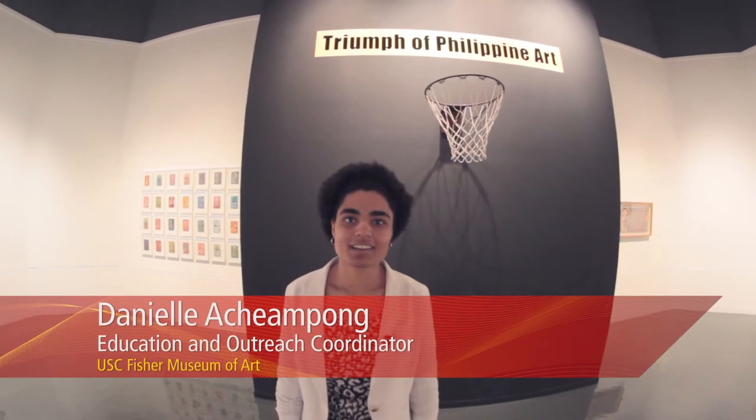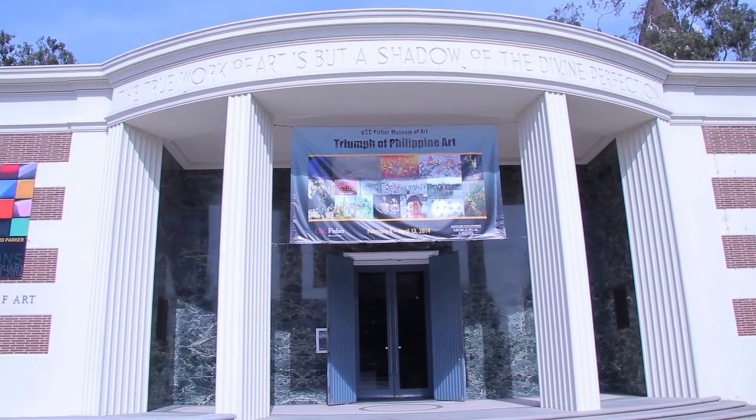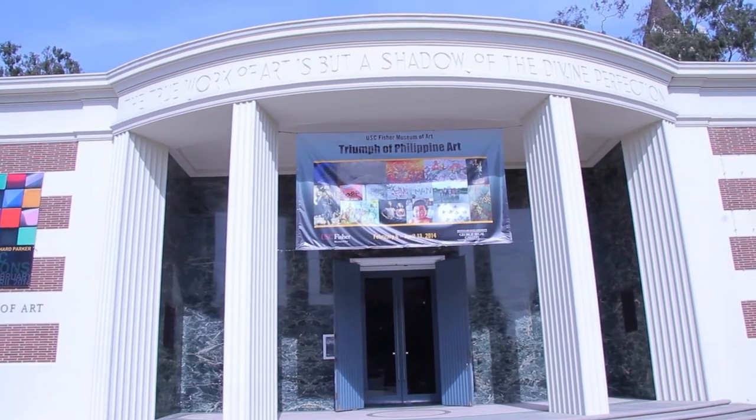Hi, I'm Danielle at Chiampong and I'm the Education and Outreach Coordinator at USC Fisher Museum of Art, your very own campus museum. We're always free and you should come visit us.